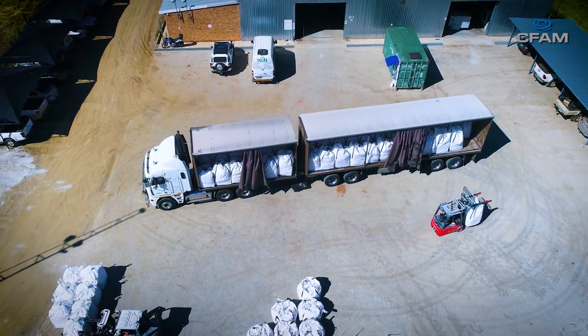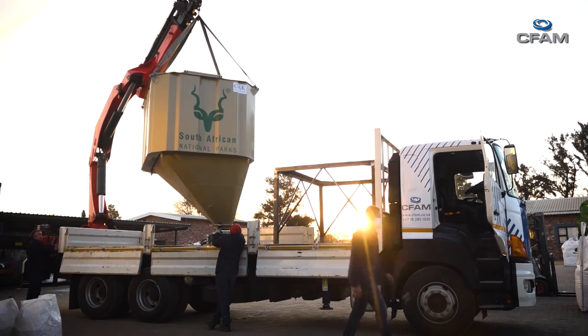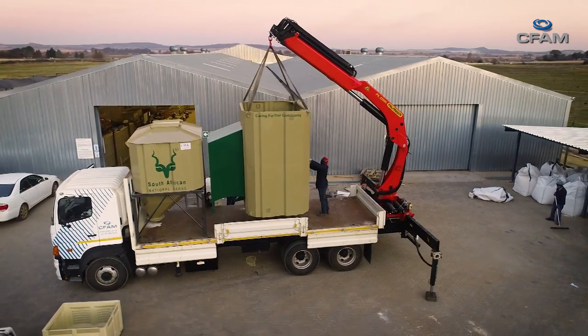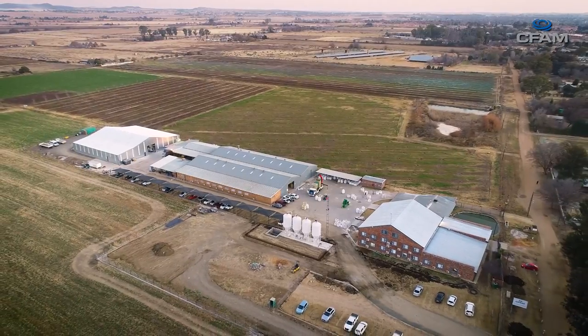CFAM has also developed a food ATM for dispensing porridge to consumers. When you look at other relief efforts worldwide, they typically involve basic foodstuffs that require energy to cook, and the logistics of transporting food to people is a huge challenge. This product addressed all those issues — it was pre-cooked, ready to eat, and you didn't need energy to make it edible. And that was the beauty of it.